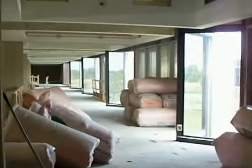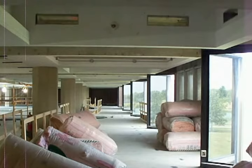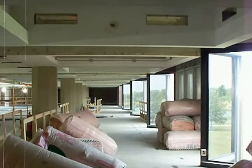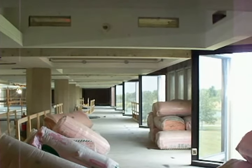The corridors on both the first and second floors will be relocated where classrooms and offices used to be, along the north wall with views of the GSU Pond, Prairie, and Nathan Manilow Sculpture Park.